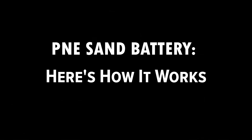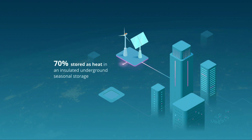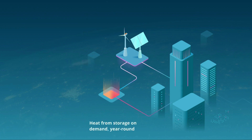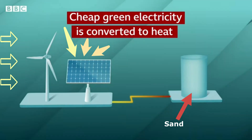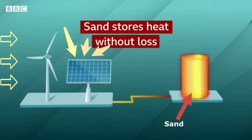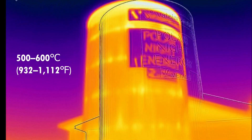Here is how this impressive sand battery technology works. During the months of abundant sunshine and wind, power costs are at their lowest as solar and wind turbines contribute to energy generation. Electricity from these renewable sources is used to heat around 100 tons of sand piled inside a 4x7 meter steel container. Low-cost electricity warms the sand up to 500 degrees Celsius by resistive heating — the same process that makes electric fires work. This generates hot air which is circulated in the sand by means of a heat exchanger. Sand is a very effective medium for storing heat and loses little over time, with developers saying the device can keep sand at 500 to 600 degrees Celsius — that is 932 to 1,112 degrees Fahrenheit — for several months.